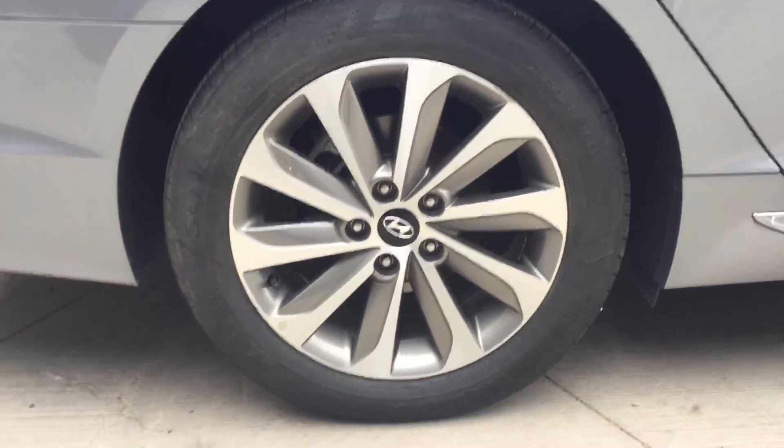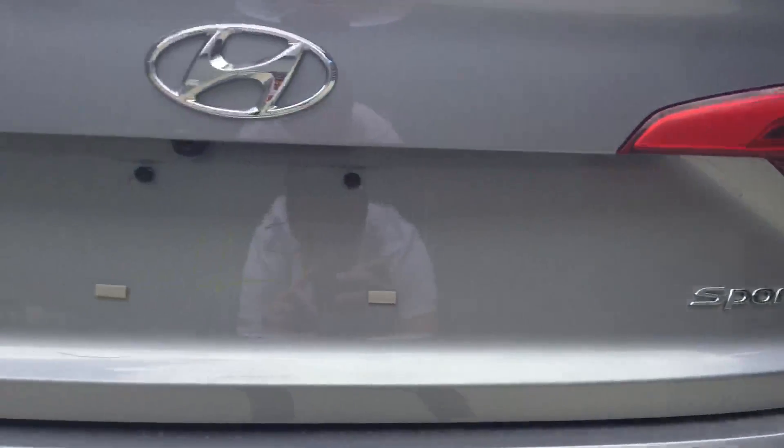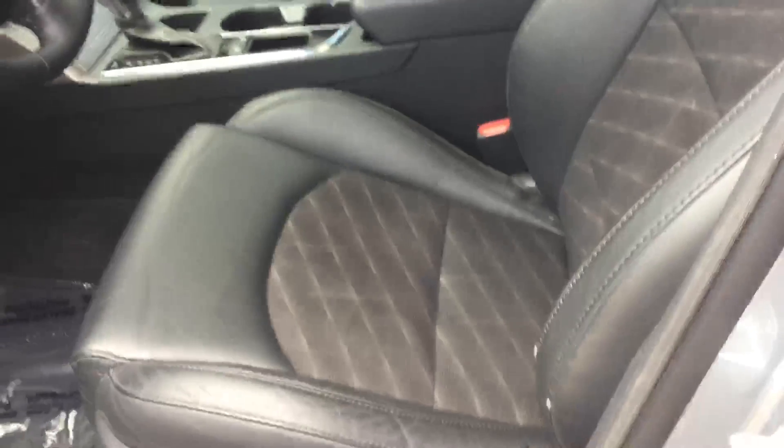Beautiful 17 inch alloy rims, sport badges. In the seats we have the beautiful power seat options, soft leather and cloth inserts. Feels nice, easy to clean, very beautiful design.